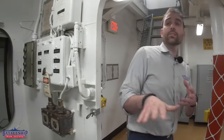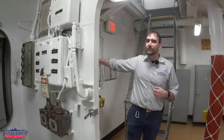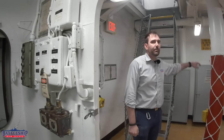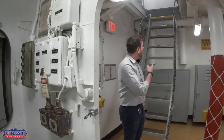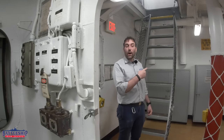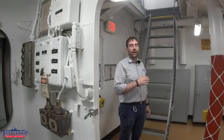The dumbwaiter is in the vestibule between the officer's galley, and this passageway here leads to the post office and back to the machine shop, and my offices if you go that way. We've got this ladder up to the main deck, and it's probably one of the least steep ladders on the entire ship.